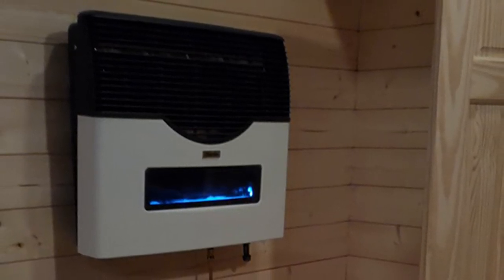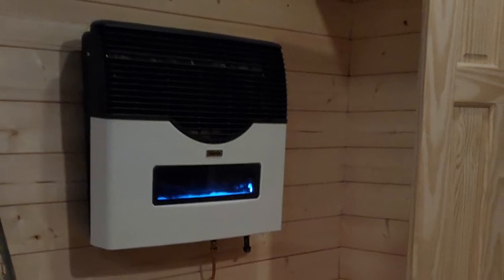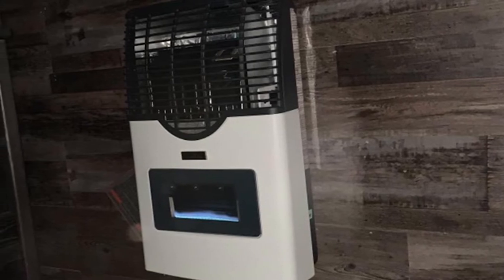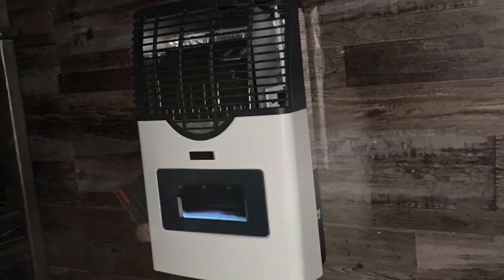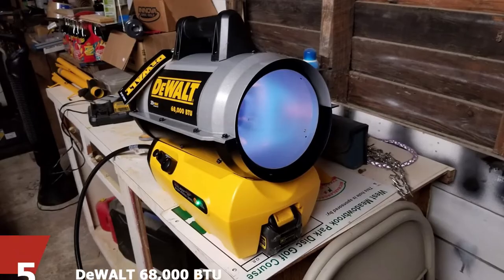The Martin Direct Wall Mounted Propane Garage Heater is loaded with features. It comes equipped with a room thermostat, which allows you to keep an eye on heat dispersion. It also has controls that allow you to manage the heat output of the unit and the rate at which you burn fuel. This heater balances function and form perfectly.